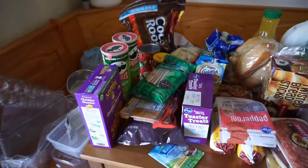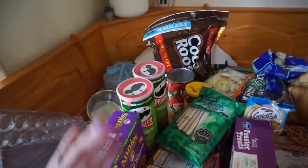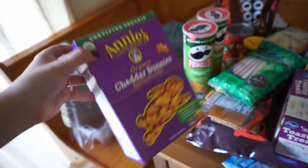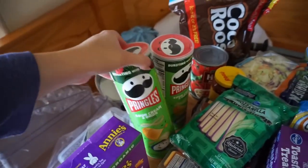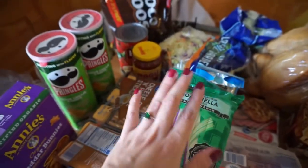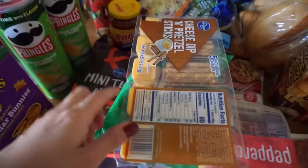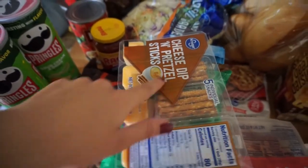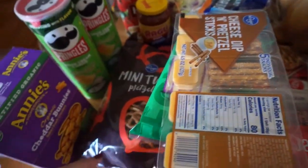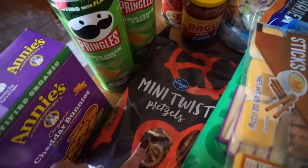Starting with snacks for the kids — instead of goldfish this time I decided to go back to Annie's because it was way cheaper. I also got two things of Pringles because my kids love them, and some mozzarella sticks which are a great no-carb snack. I got these for Lennon's lunch as a treat, and I also got mini twists — my whole family really likes these pretzels, especially the little tiny kind.